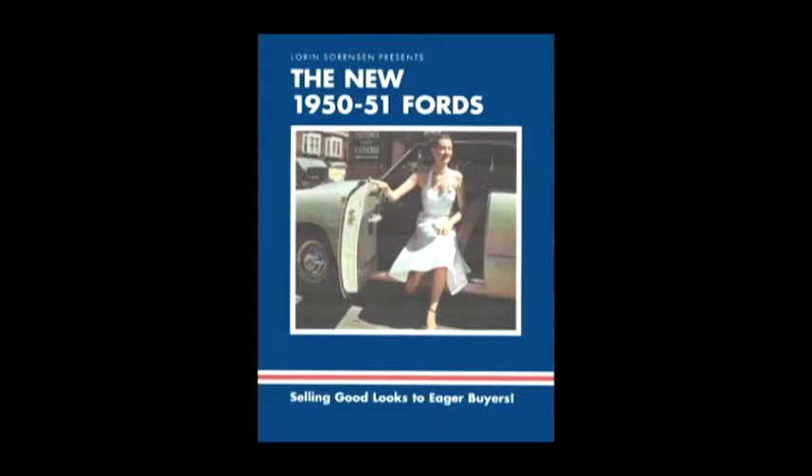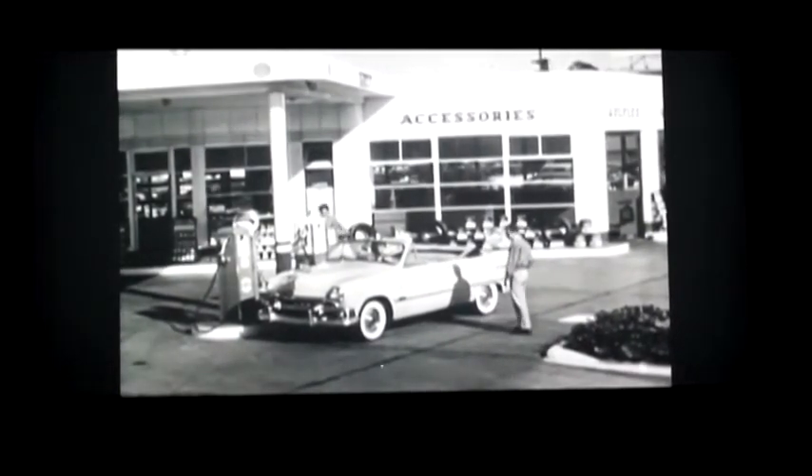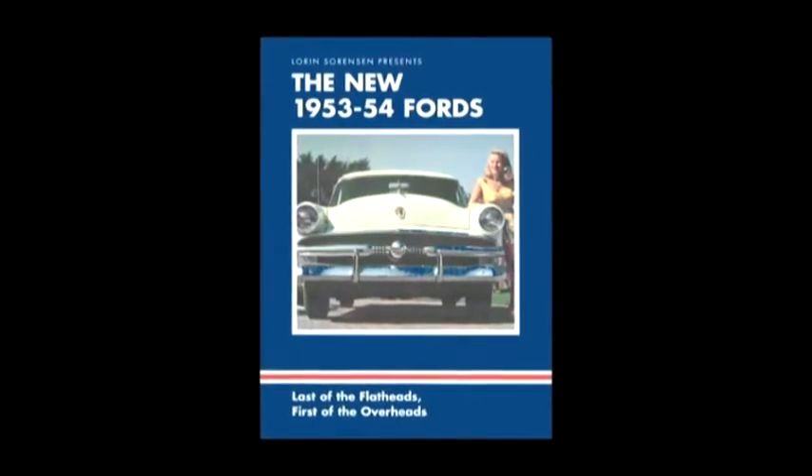The new 1950–51 Fords. The Ford 450 — again, the car of the year. The engine oil, the cooling system, the battery, all tires and lights should be checked whenever you stop for gas. The new 1953–54 Fords.